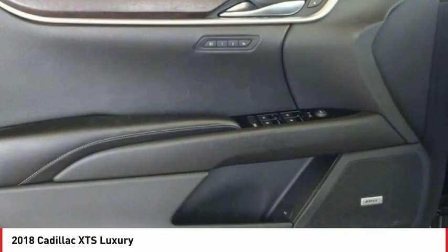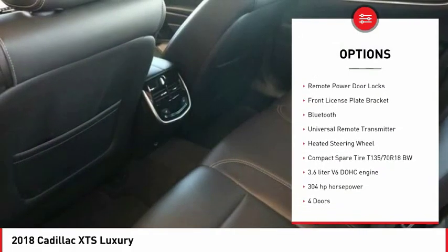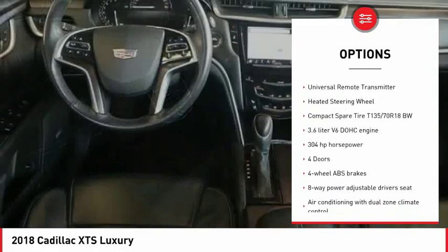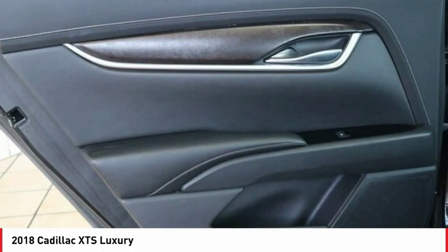Here are some of this vehicle's great options: power heated outside mirrors, automatic transmission, stability control, daytime running lights, remote engine start, remote power door locks, and front license plate bracket.